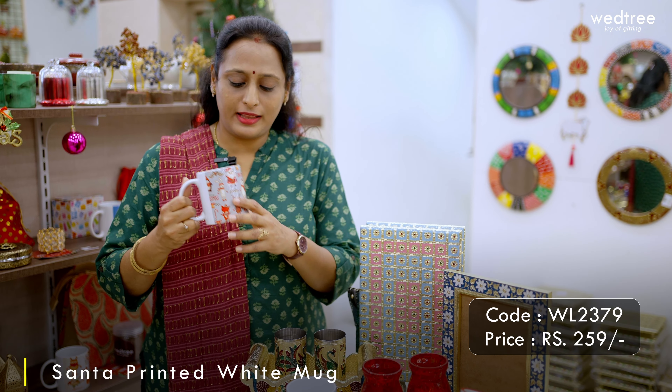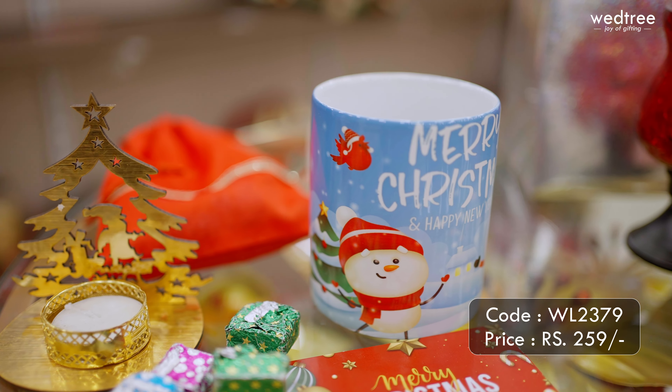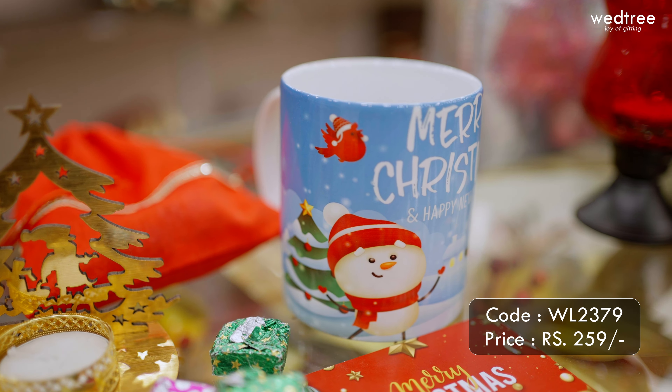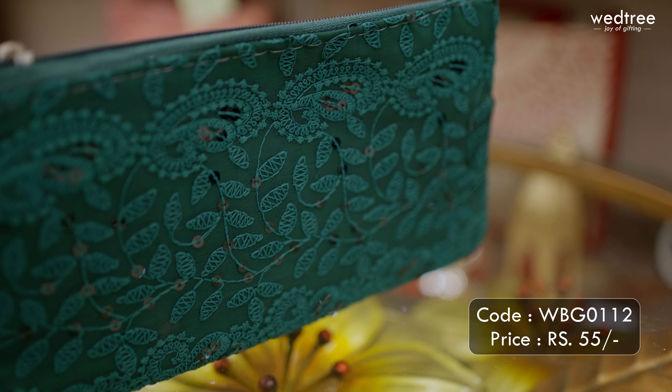The next one is a ceramic mug that comes with Santa prints all throughout. We have different prints available, and again it is an apt gift for this Christmas season. This single piece ceramic mug is priced at 259 rupees.